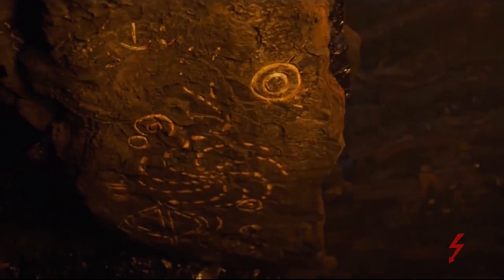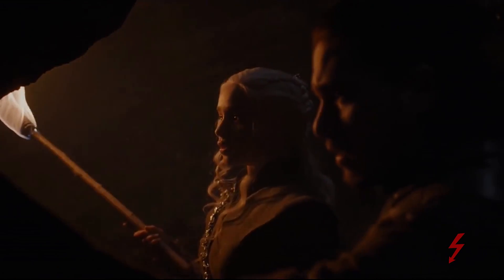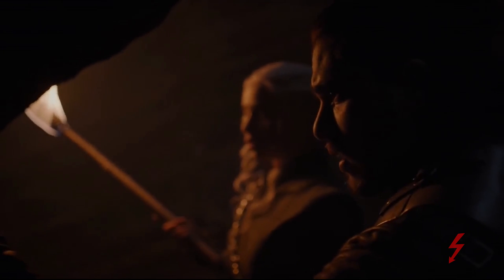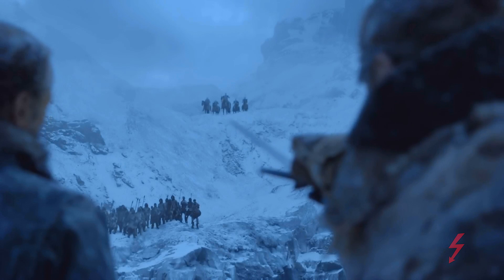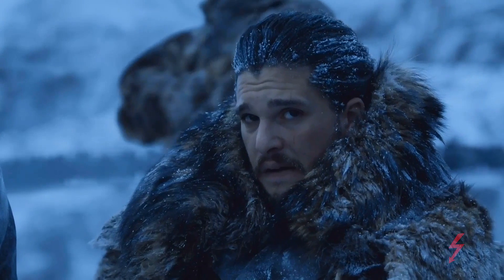I think this is basically showing us the very end of the final battle — not the end of the politics and the game, the game to win the actual Iron Throne. We're not going to see that in this cave painting, but we're going to see the end of the Long Night 2.0, or the prevention of the Long Night 2.0.